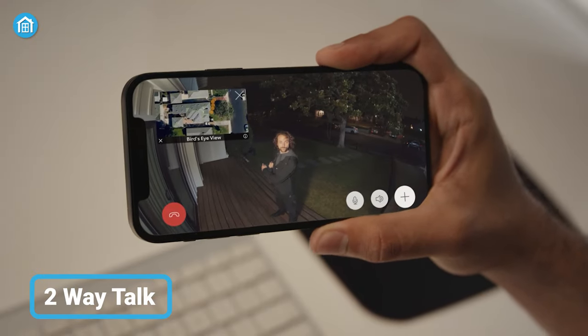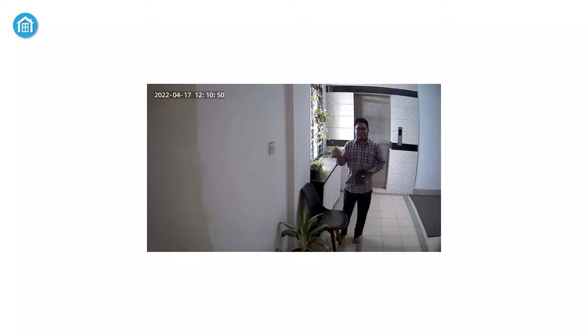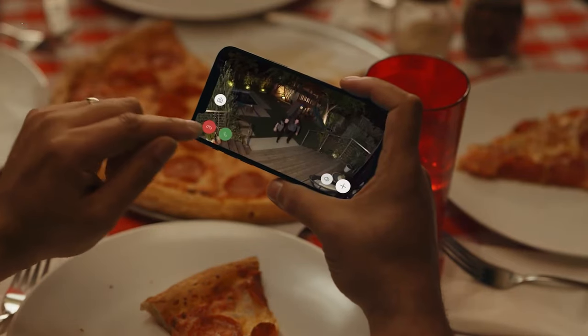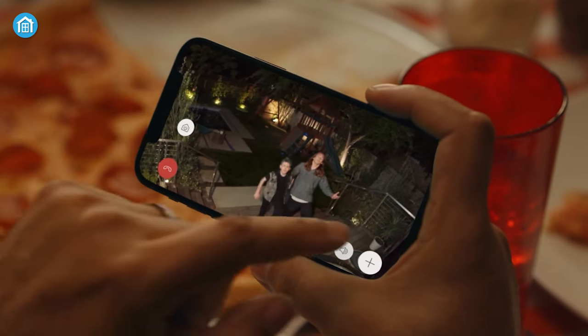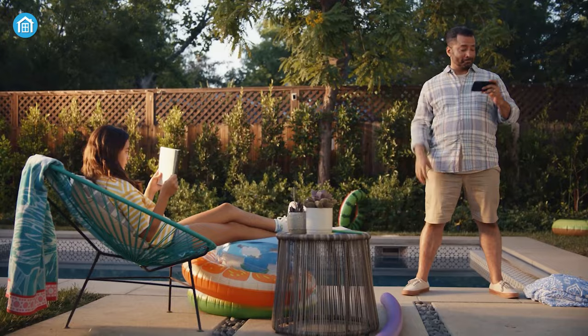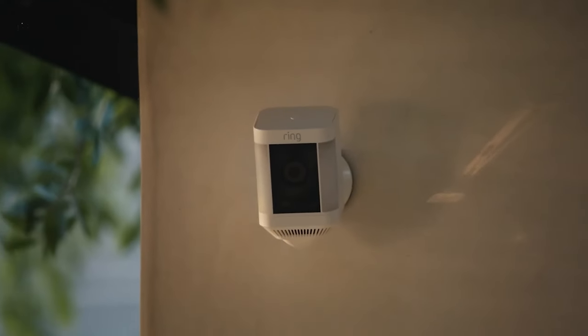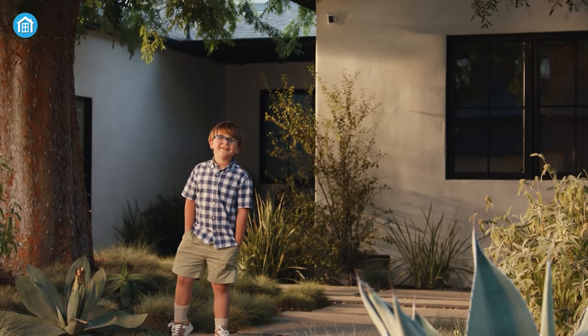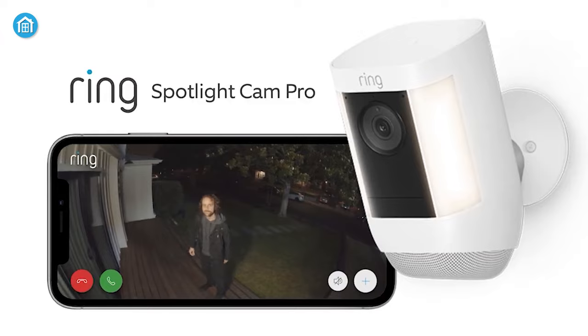Two-way talk has become a very common feature for security cameras. The thing we like the most is the advanced noise cancellation with phenomenal voice clarity. Now you can talk to your neighbors or delivery guy without any distortion, since every unnecessary sound like wind, car engines, and others will automatically be filtered out. That is a neat goal from the Spotlight Cam Pro.